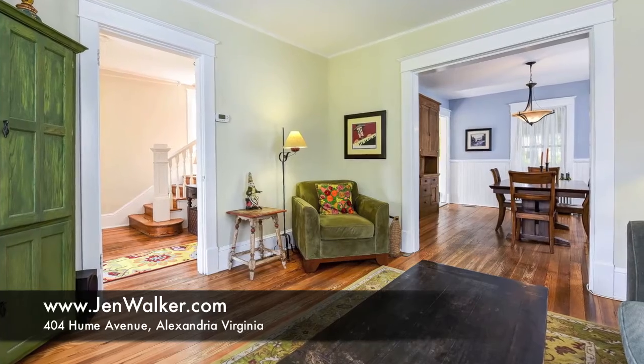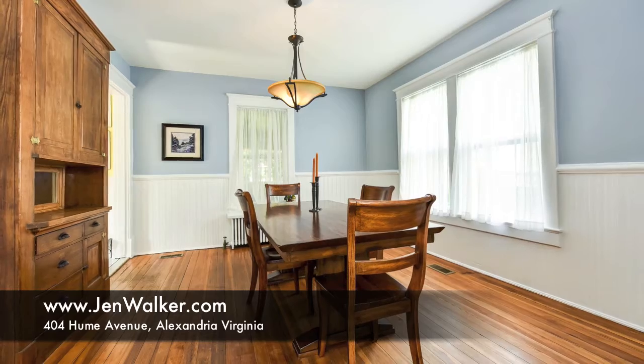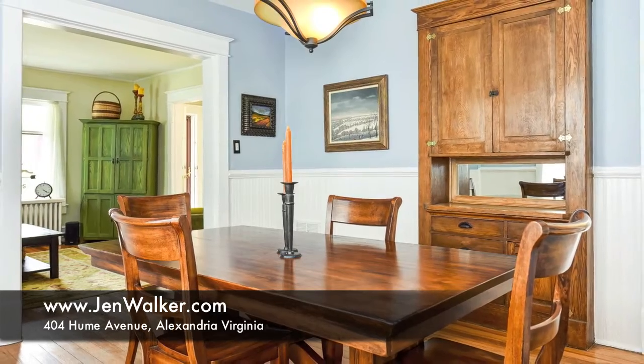Truly a special space that has maintained its historic appeal, the dining room features beadboard moldings, an updated chandelier that centers the room, and a unique built-in wood hutch with farmhouse style fixtures.